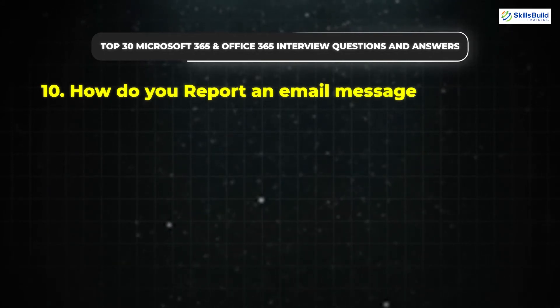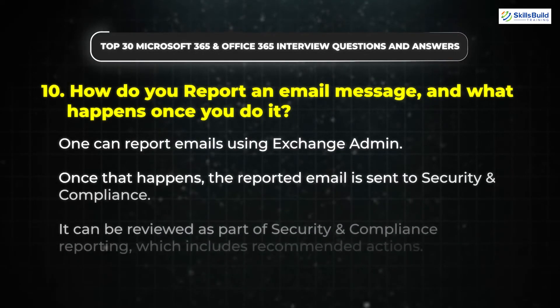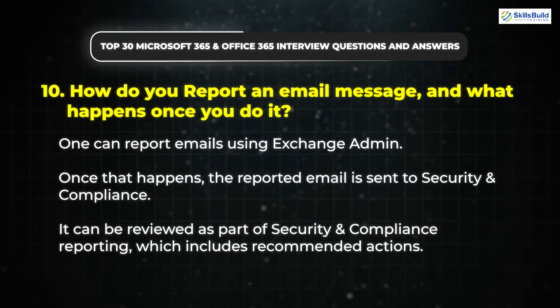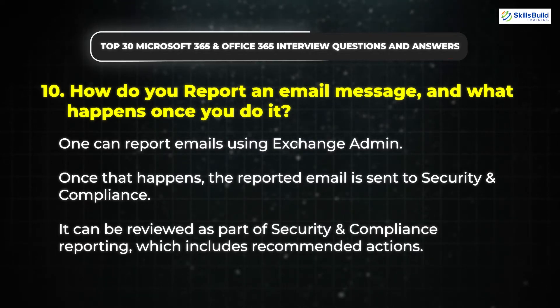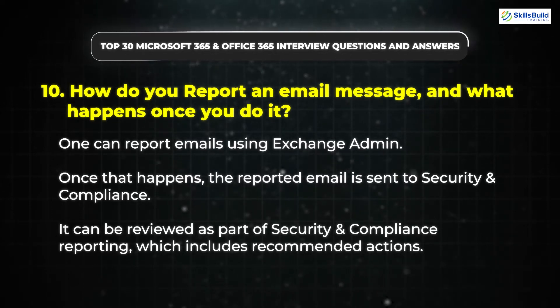Question 10: How do you report an email message and what happens once you do it? One can report emails using Exchange Admin. Once that happens, the reported email is sent to Security and Compliance. It can be reviewed as part of Security and Compliance reporting, which includes recommended actions.